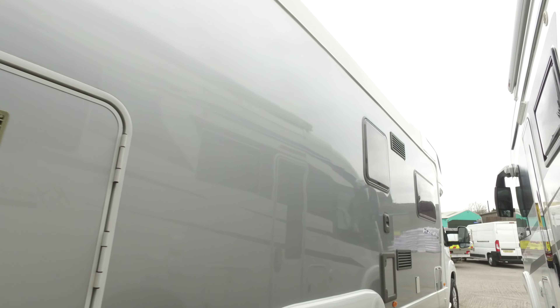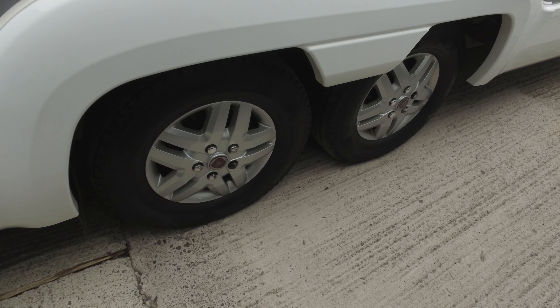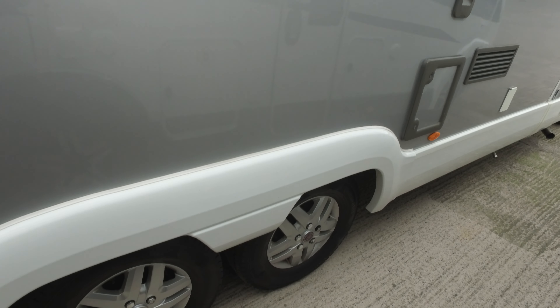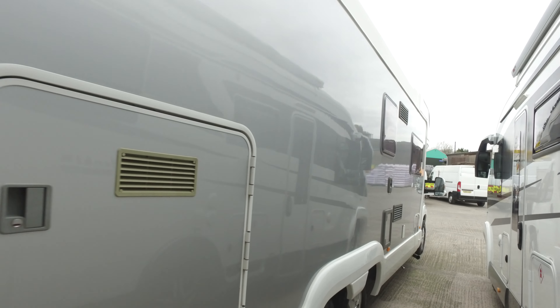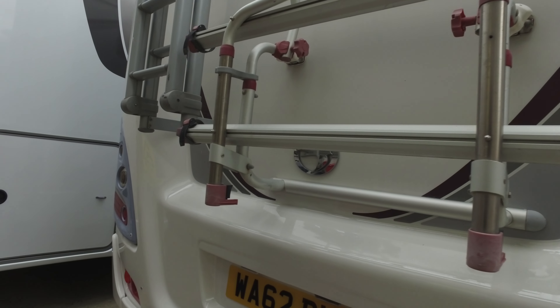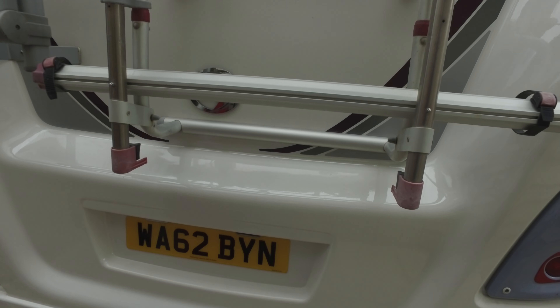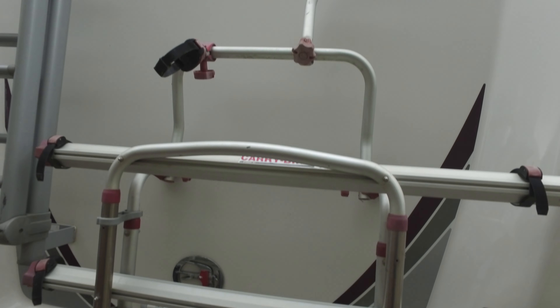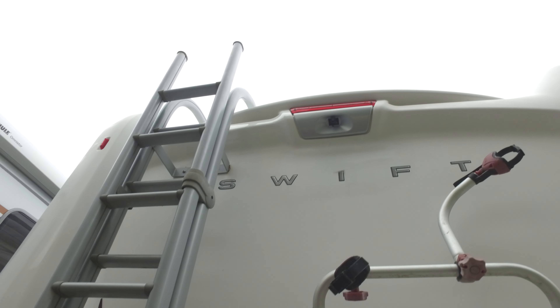Wheels are nice — it's got Continental tyres all with very, very good tread. Back end, much the same to be fair: two-piece bike rack, tow bar — you could put a little car behind this effortlessly. Very shiny. Reversing camera at the top and the ladder — it's got that as well.